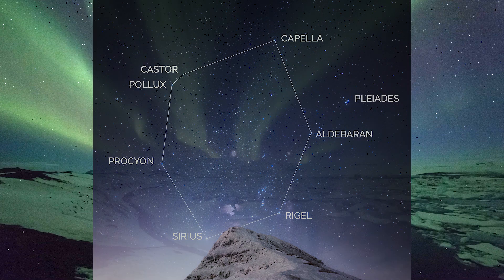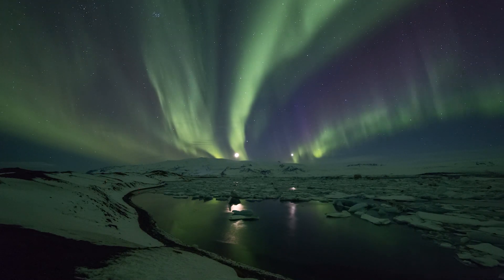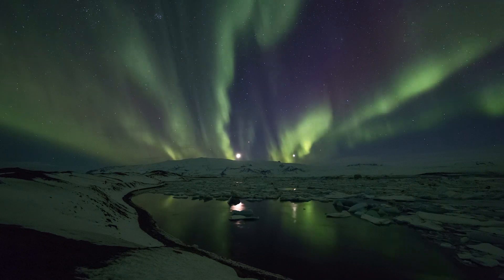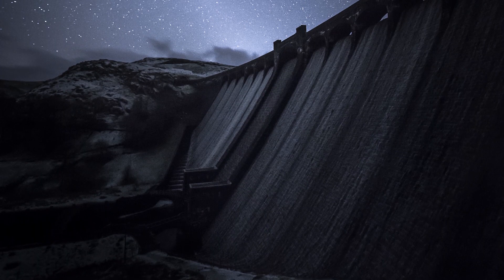Those in the Northern Hemisphere are now counting down the days to the end of Aurora season, with only a couple of months left before the skies begin to brighten too much to catch the aurora. However, this month you should start to see the zodiacal light again.